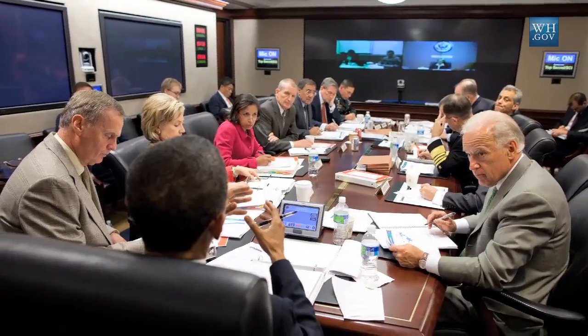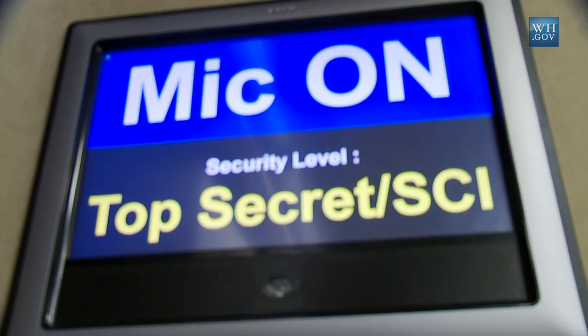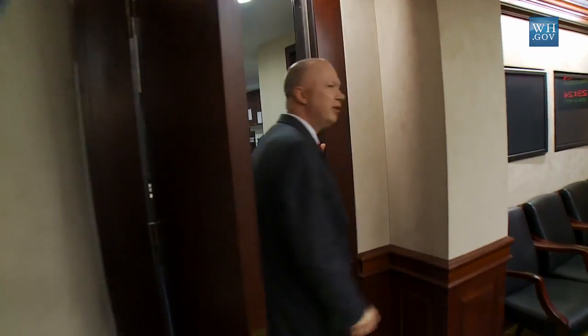This is the large conference room where the president holds the National Security Council meetings. This is the president's chair — he controls the video options, including the microphones. The traditional lineup of seats is based on the seniority of the different cabinet members attending. Tied to the executive conference room is a small breakout room designed to enable the president to have a one-on-one session.